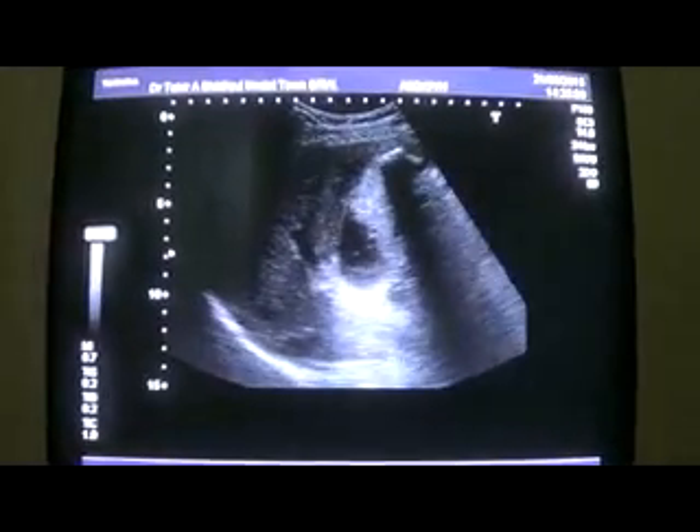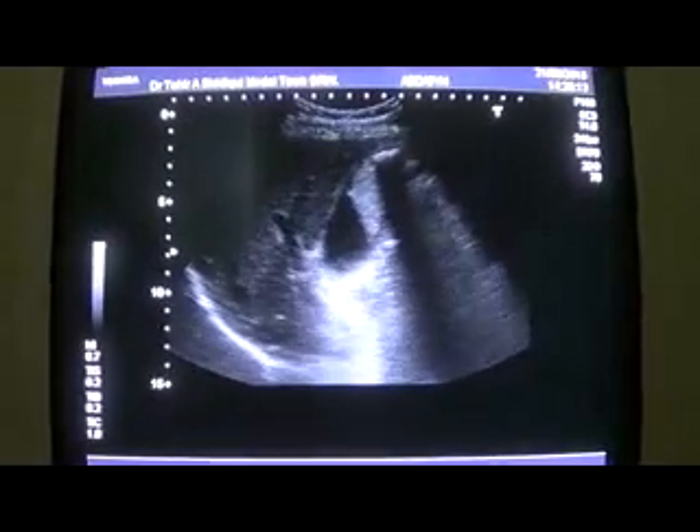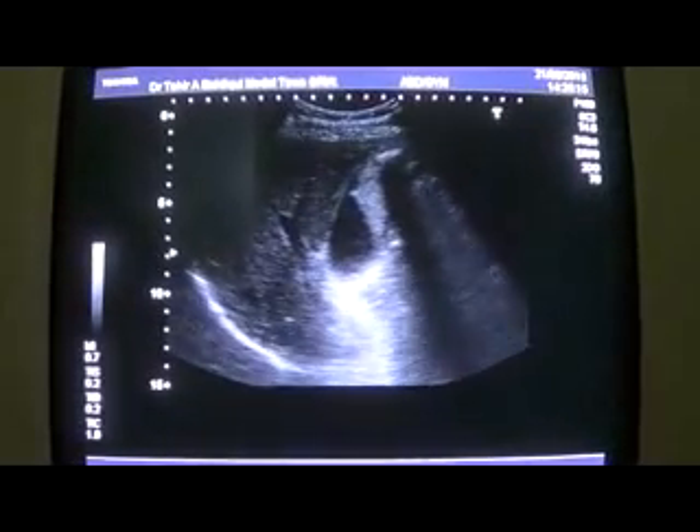This is Alerta Sound's study of a 50-year-old male presenting with a history of P.U.O.